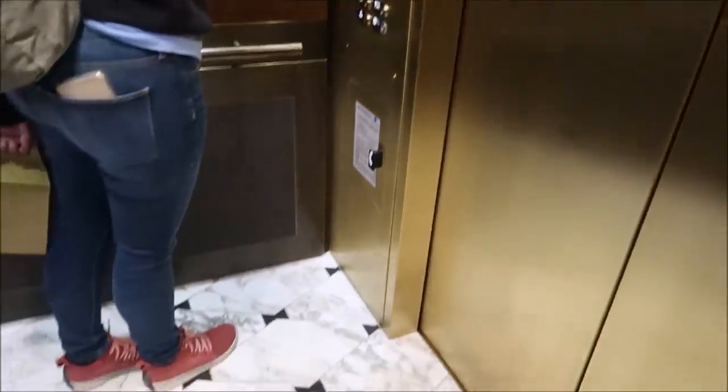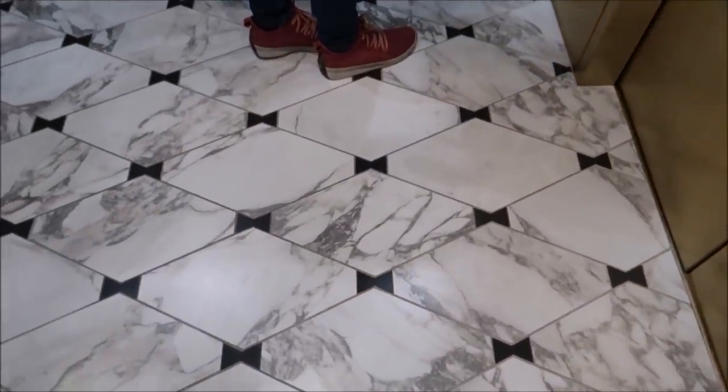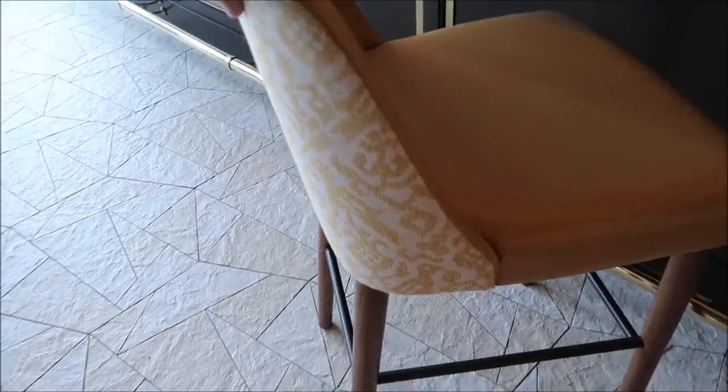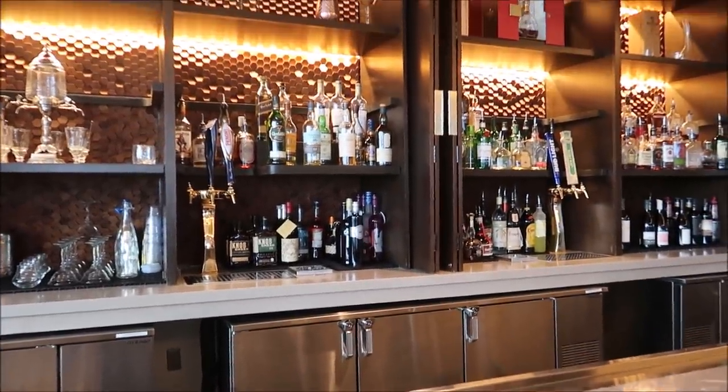I feel so elegant in this elevator — it feels like it's from the Titanic. Look at it — it is so fancy, the floor even has bow ties on it. We had a reservation but instead of taking up a table, I think we're going to sit at the bar since we're only getting drinks and maybe a dessert. I love the bar area here — it's very nice and elegant. Look at these fancy bar stools!